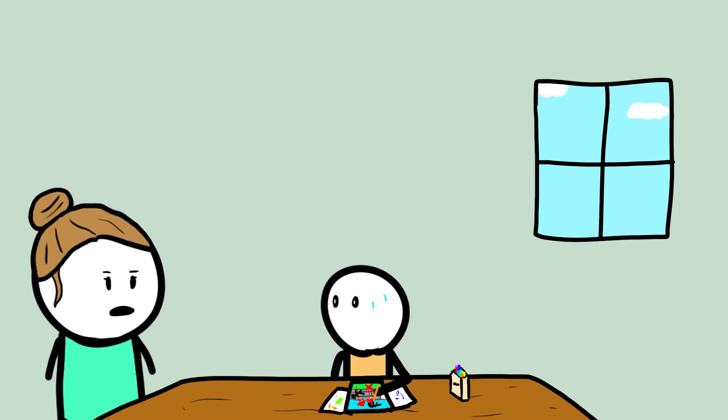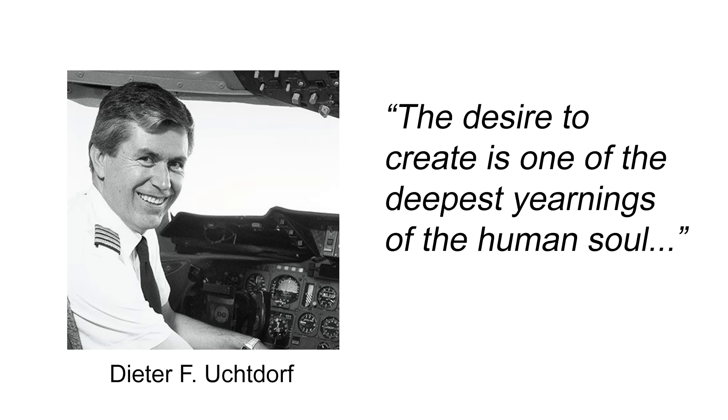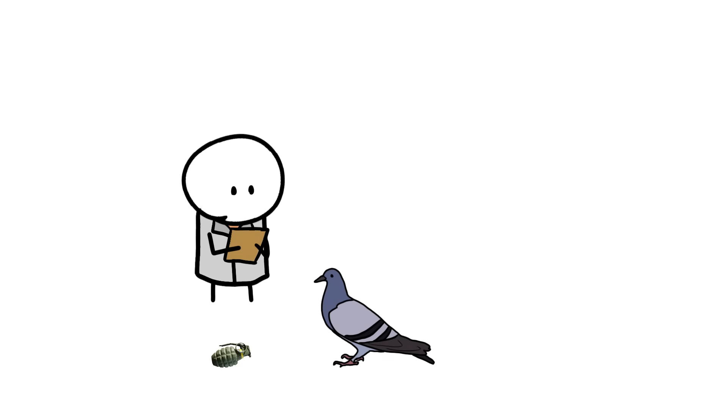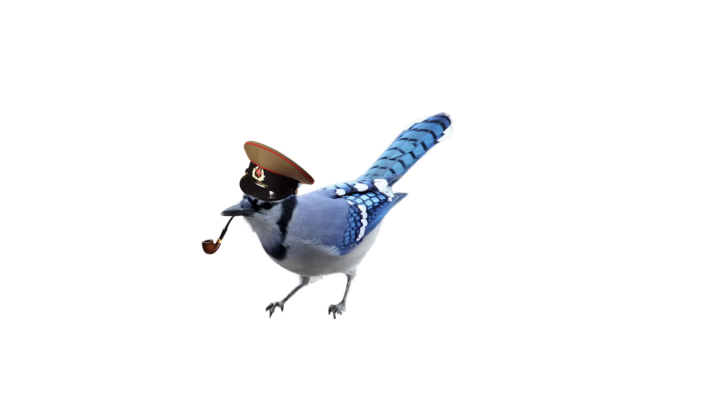You need to stop spending time with the neighbor boy. As Dieter F. Uchtdorf once said, the desire to create is one of the deepest yearnings of the human soul. And so is murder. So while humans have been battling for thousands of years, it's only natural that we've also sought more unique ways of getting those dubs. So today, we're going to explore some of my favorite military tactics used in history.